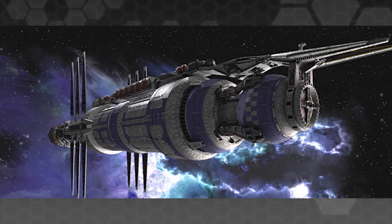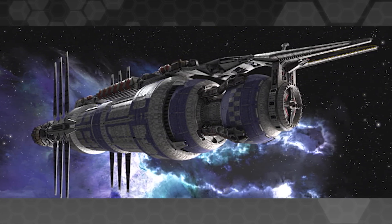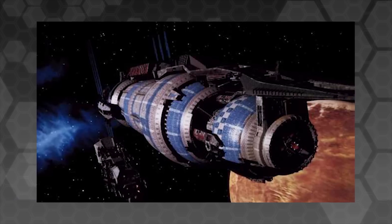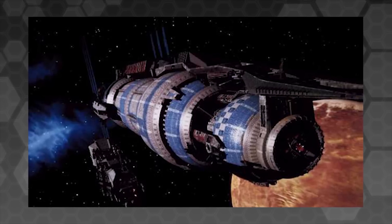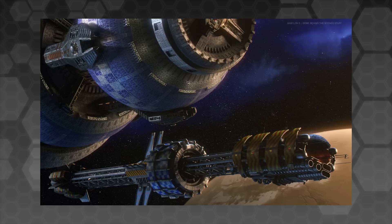The sheer scale of Babylon 5 and the collaborative process that went into building it is very well conveyed by the visuals in the show, because the station is quite clearly massive. On multiple occasions we see how it completely dwarfs Earth Alliance destroyers, even Minbari ships. We see an Earth Alliance Explorer class in one episode that comes to about half the length of Babylon 5.